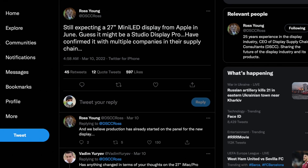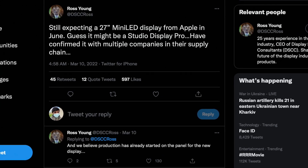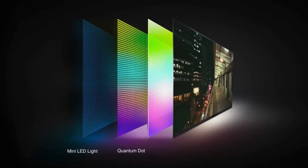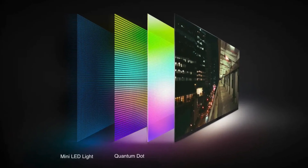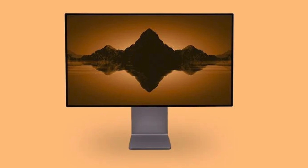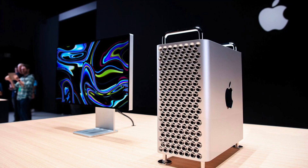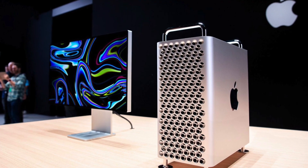Regarding the display itself, Ross Young says this is going to be a Studio Display Pro — the same 27-inch size but with mini LED tech, which will improve the blacks, colors, and brightness of the panel. Panel production has already begun this month, so we are very much on schedule for a WWDC release.